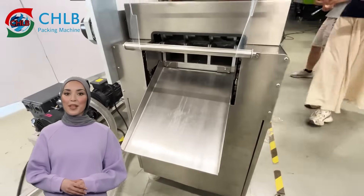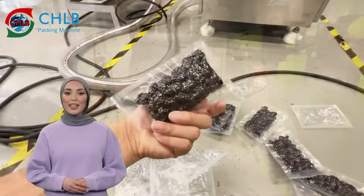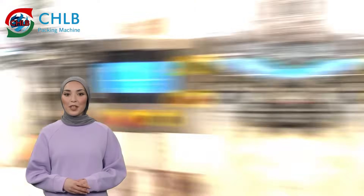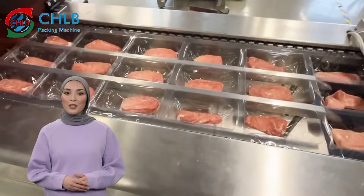At the same time, a cooling system is set in the mold to ensure efficient production while maintaining the stability of the equipment. According to the different needs of users, our packaging machines can also be equipped with automatic coating or printing systems to meet the packaging requirements of various products.